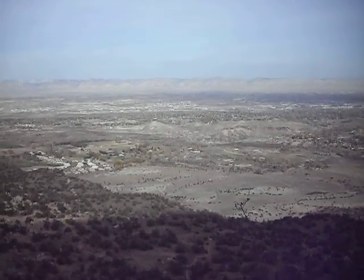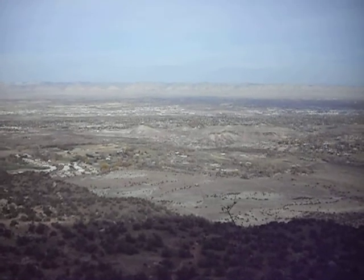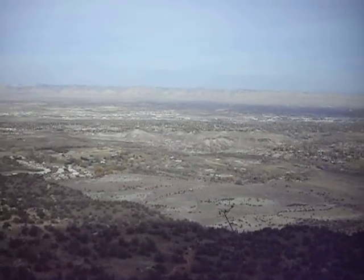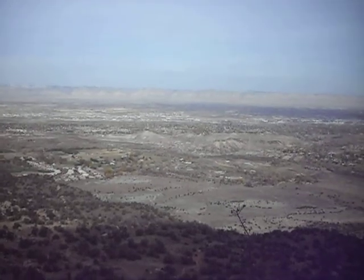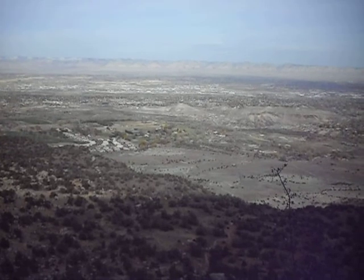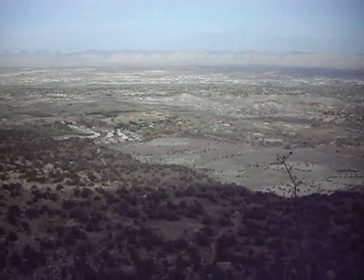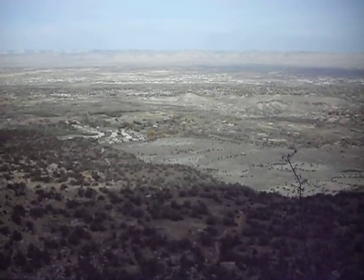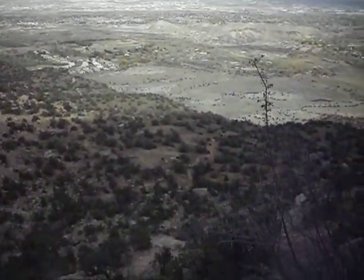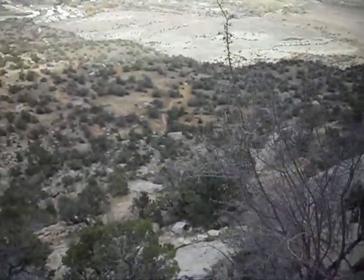Down below me where I started at the trailhead is Grand Junction, Colorado, extreme western part of the state near the Utah border. I'm at the Colorado National Monument and as you can probably tell, housing development encroaches up to the edge of the monument, which is a typical feature in these modern times of urban and suburban sprawl.